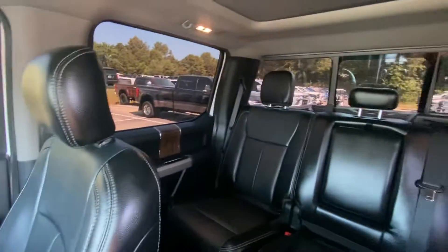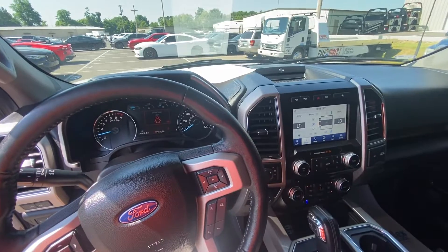This is a great truck. I'd be proud to own this truck and I really think you're going to enjoy it. Thanks, bye.